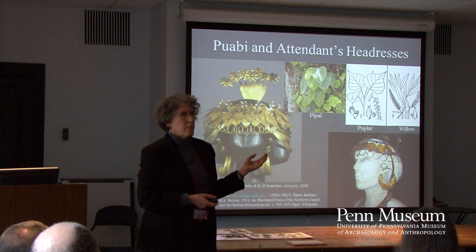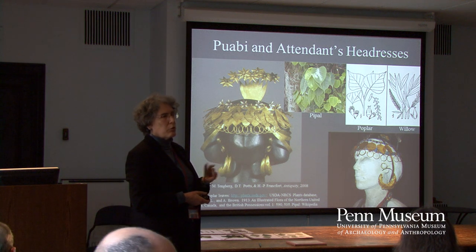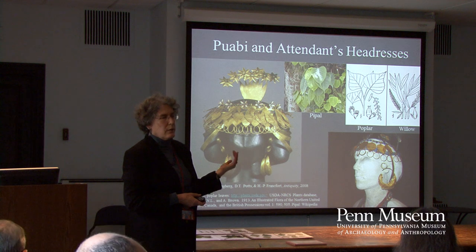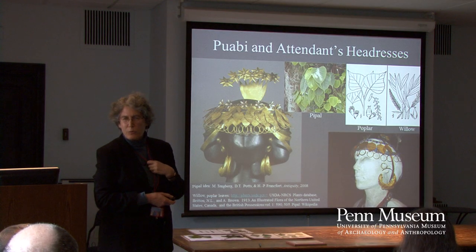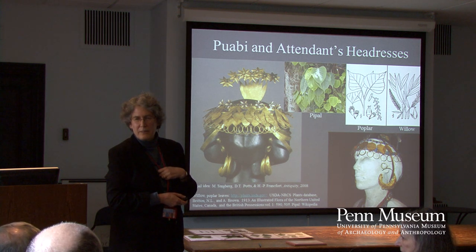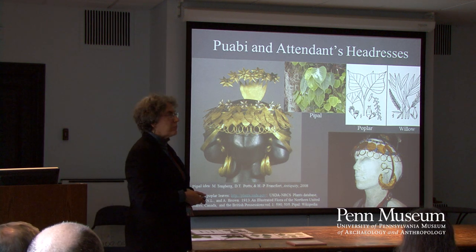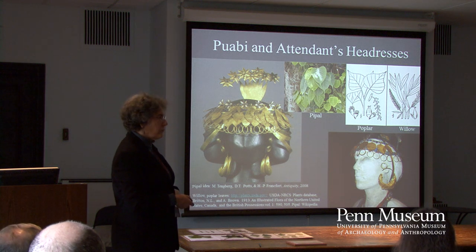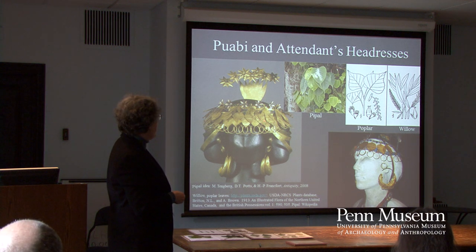The other thing I want to talk about briefly is that there is other plant imagery that comes from Kuwabi's grave. Kuwabi herself was buried in this object. There were three dead attendants in the tomb chamber and at least eleven in the so-called death pit — so there was human sacrifice, sadly for the sacrificees. They had jewelry too, but it wasn't quite as elaborate as Kuwabi's headdress.